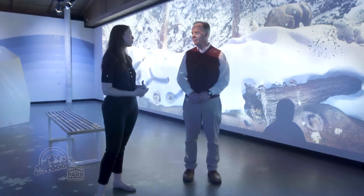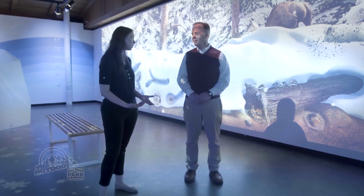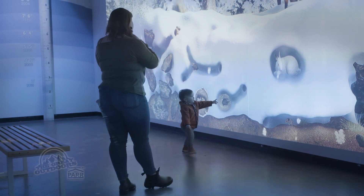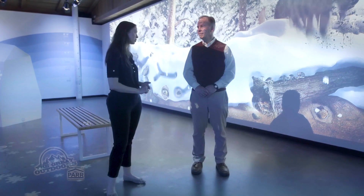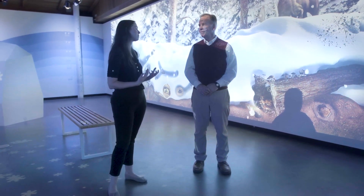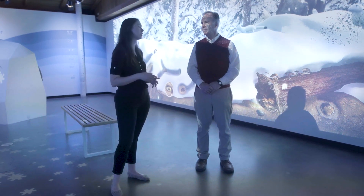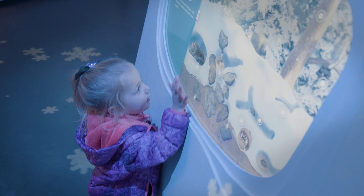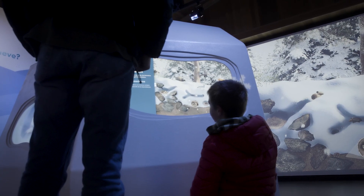Particularly for children, they want to meet these animals and build a connection with them. The more empathy we can build, the more likely people are to recreate responsibly, respect wildlife, and respect closures. This interactive is particularly effective at establishing and reaching that goal.